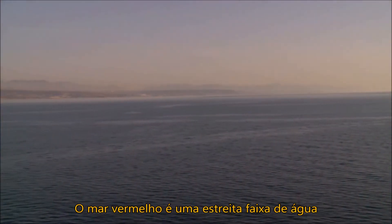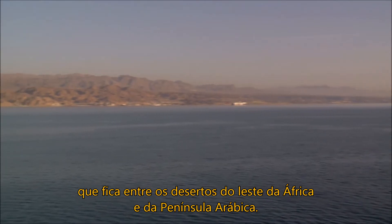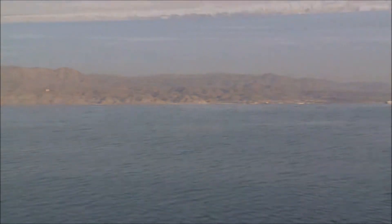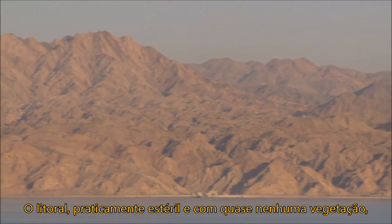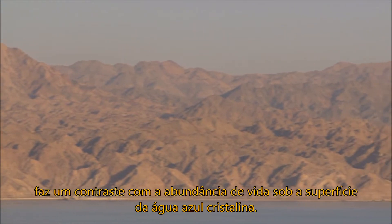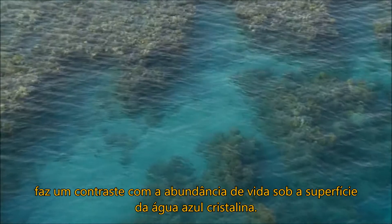The Red Sea: a narrow strip of water nestled between the deserts of East Africa and the Arabian Peninsula. Mostly barren coastlines with nearly zero vegetation lie in stark contrast to the abundance of life under the surface of the crystal blue water.